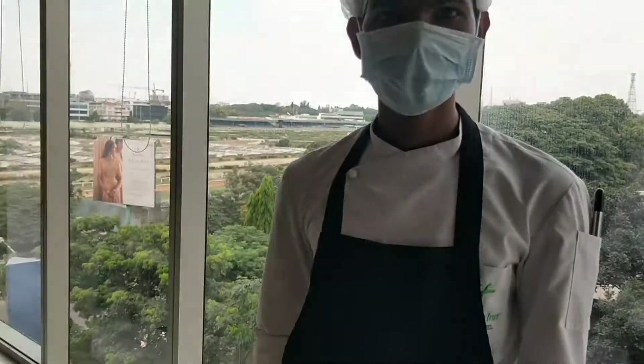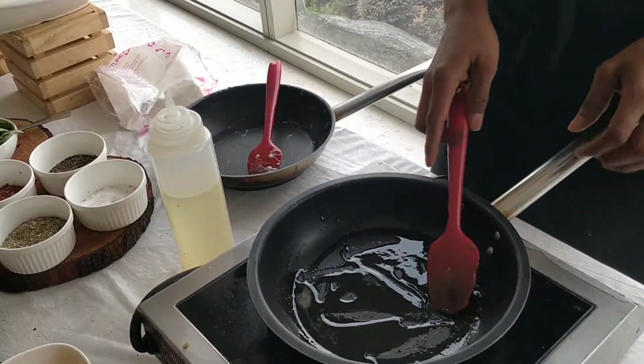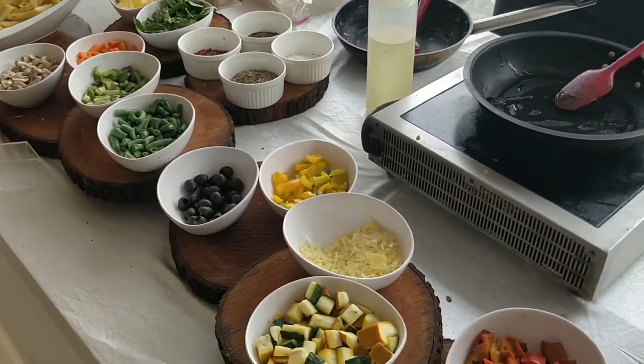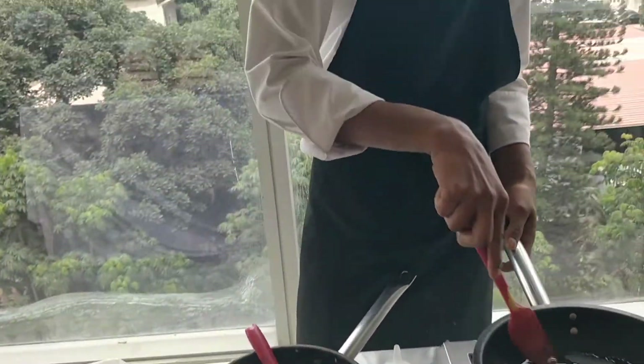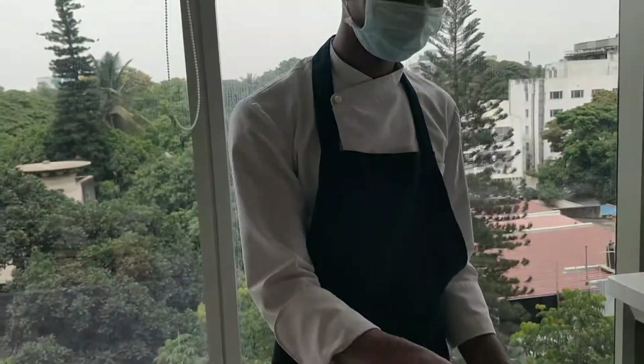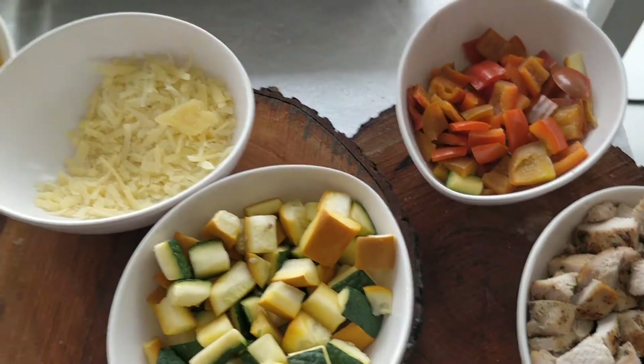So what are we making today? Red sauce pasta, guys! Red sauce pasta at holiday, and it's supposed to be an amazing preparation. What's your name? Sanjeev Kumar. Sanjeev Kumar is making us today non-veg red pasta.